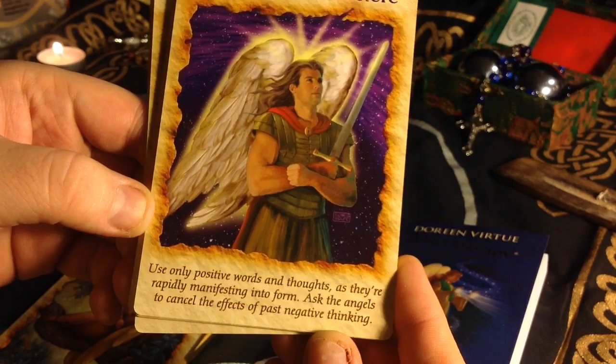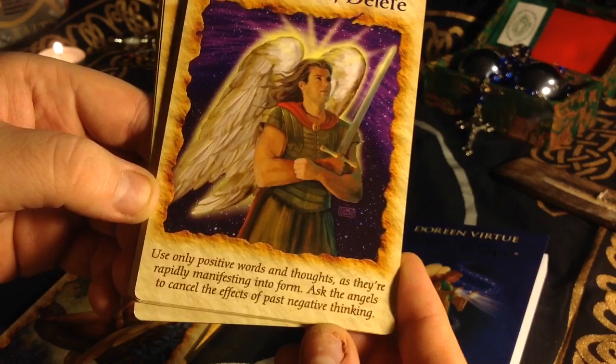Clear, cancel, delete. Use only positive words and thoughts as they are rapidly manifesting into form. Ask the angels to cancel the effects of past negative thinking. Very nice.